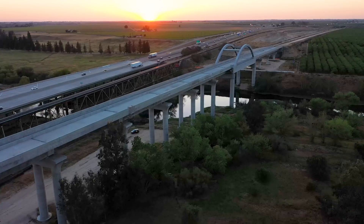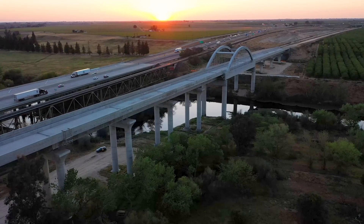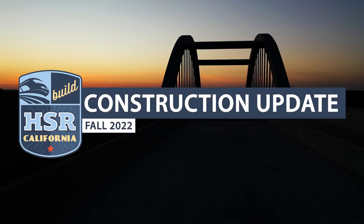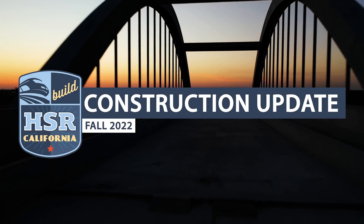The temperatures are cooling down in the Central Valley, but construction continues to heat up across the California High Speed Rail Project. This is the Fall 2022 Construction Update.